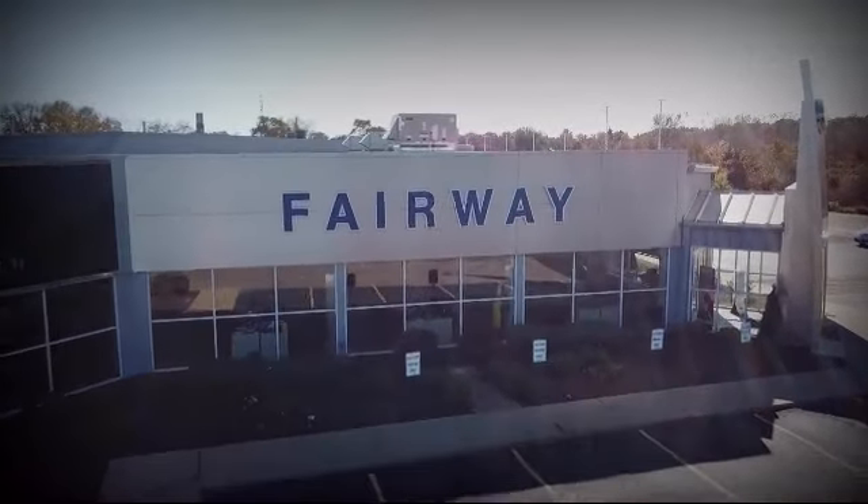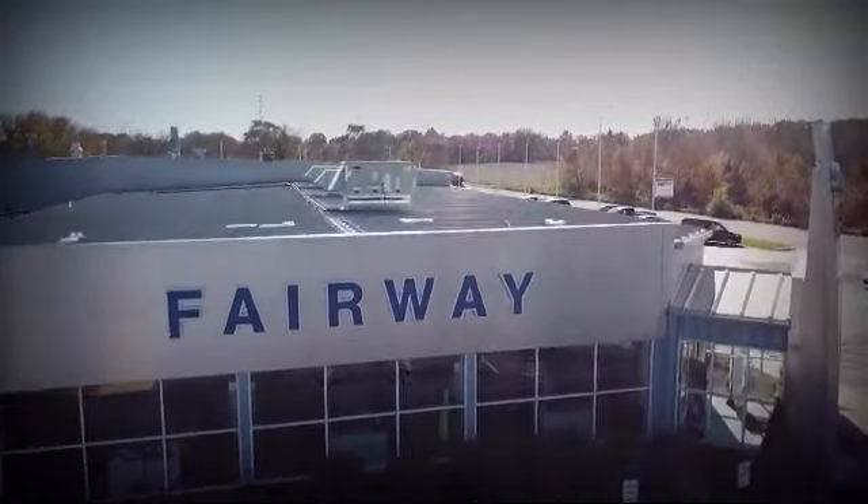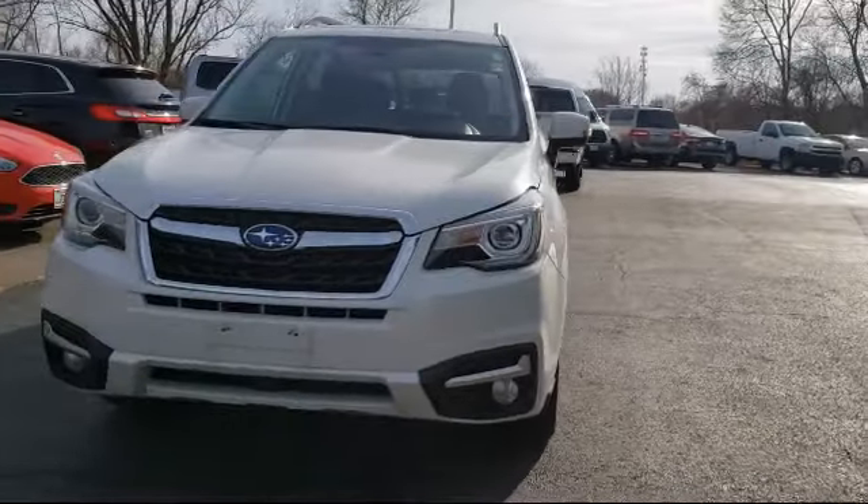Welcome to Fairway Lincoln, your premier destination for purchasing a vehicle. And here's a look at another one of our great vehicles in inventory.